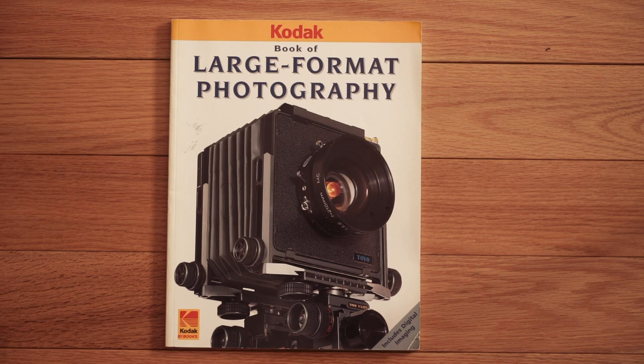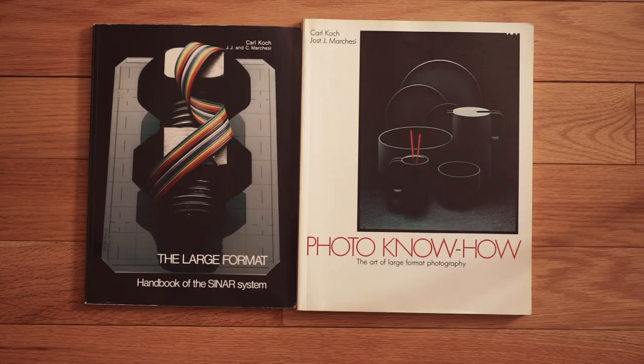If you're just getting started into large format photography, this is a great book by Kodak called The Book of Large Format Photography. It takes you through basically everything you need — from developing film to camera movements. It's got the whole works in here, so if you can find this, it's a great little reference guide. Sinar also created a series of great books.